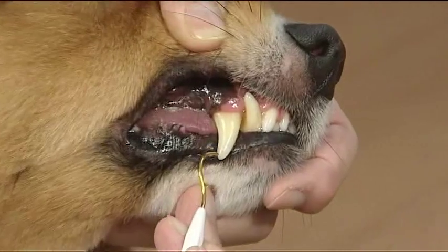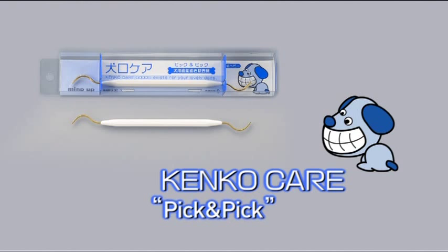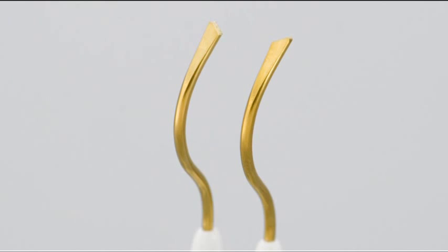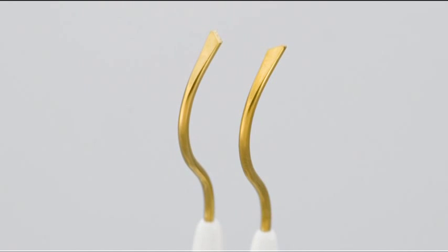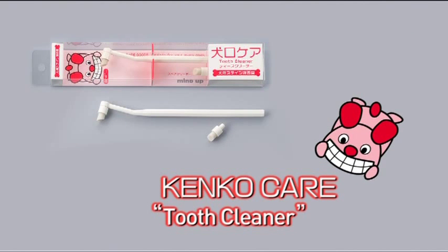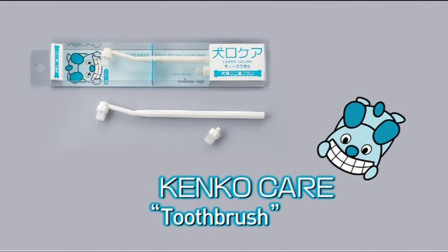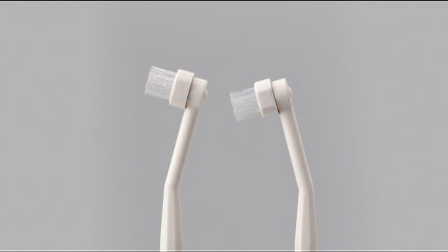KencoCare Pick and Pick effectively removes stubborn dirt adhering to teeth. It has picks at both ends, and by using these effectively, you can make sure your dog has clean teeth. KencoCare Tooth Cleaner removes stains that are not tartar from teeth. KencoCare Tooth Brush makes it easy to clean your dog's teeth right into the corners. It can be applied to the teeth from two angles, making it easy to use.